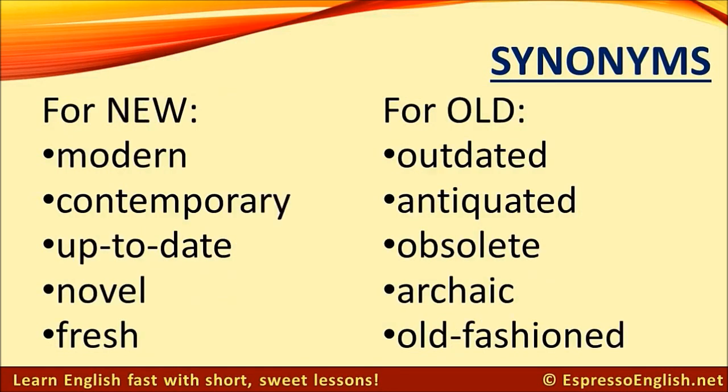Synonyms for new: modern, contemporary, up-to-date, novel, fresh.